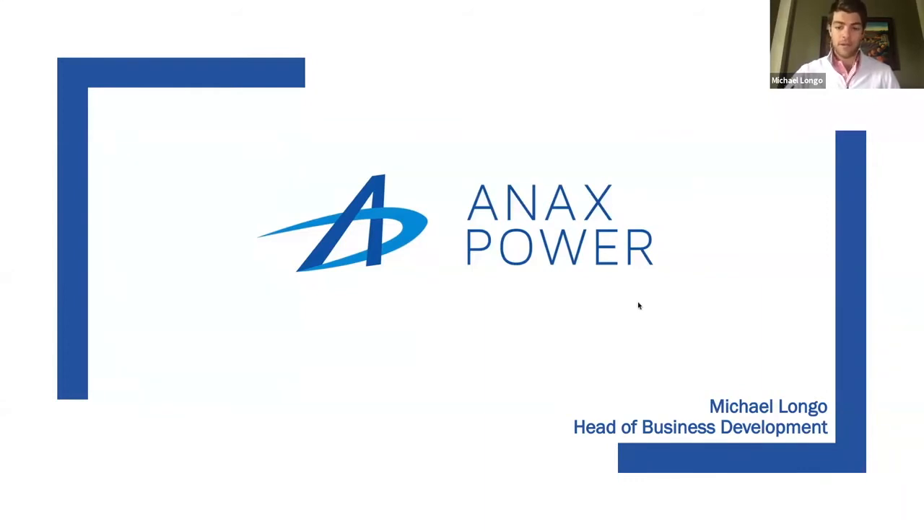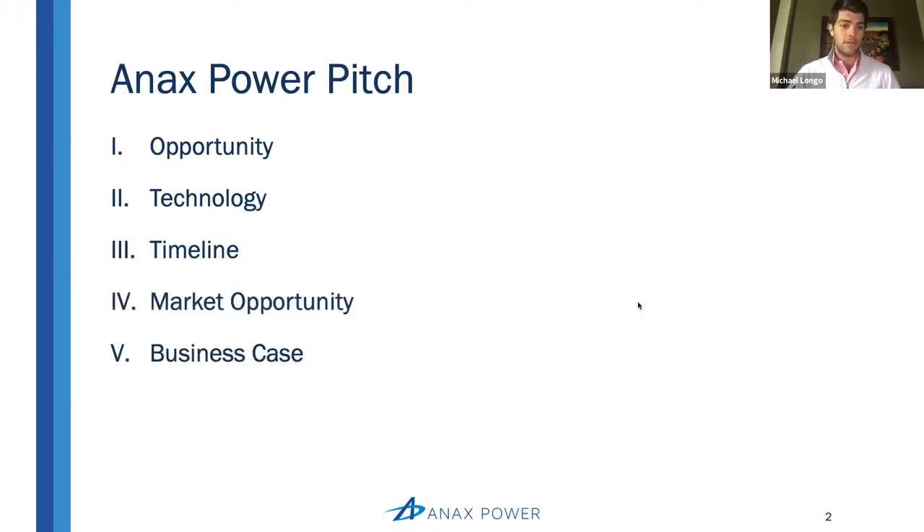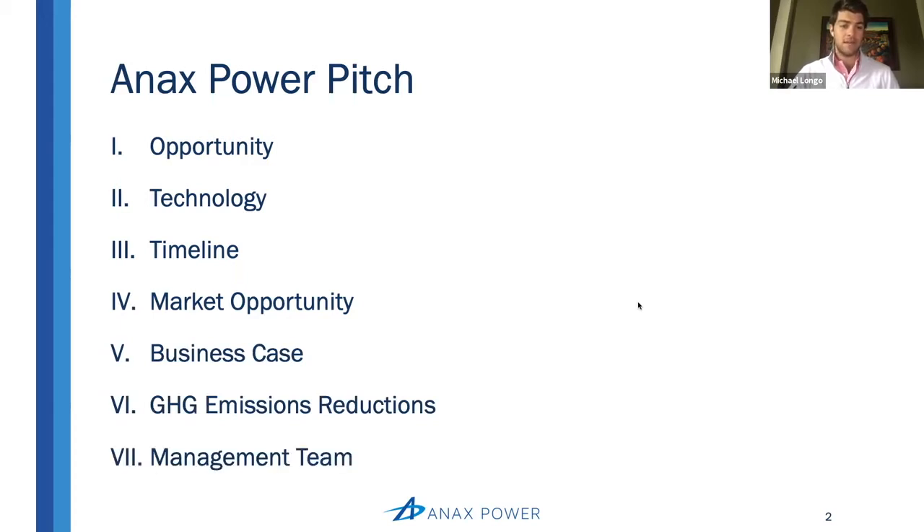What we're going to be talking about over the next couple of minutes is, first, an overview of the Annex opportunity as well as the technology. We'll take a look at the timeline and where we've been and where we're going, the market opportunity in the business case, and some of the more commercially oriented sides of the business. Then we'll finish up with a bit on greenhouse gas emissions reductions, as well as taking a look at the management team tasked with executing on this great opportunity.